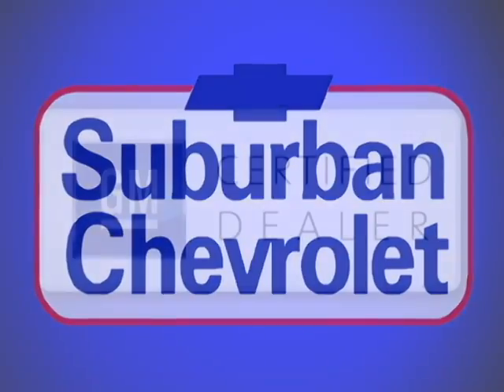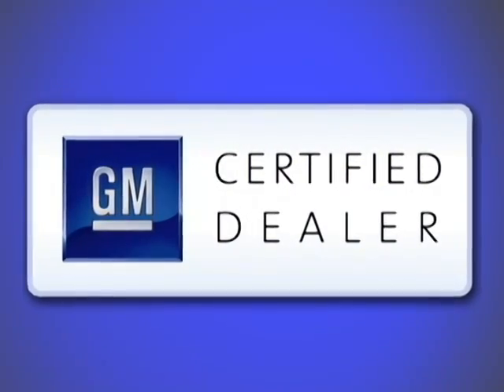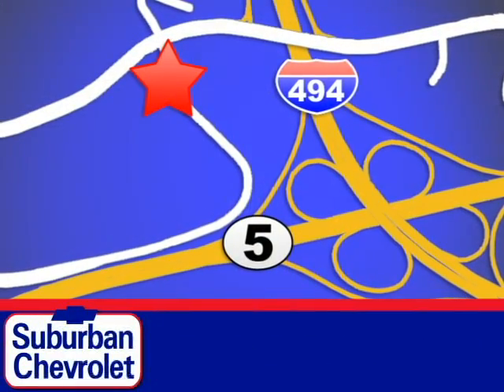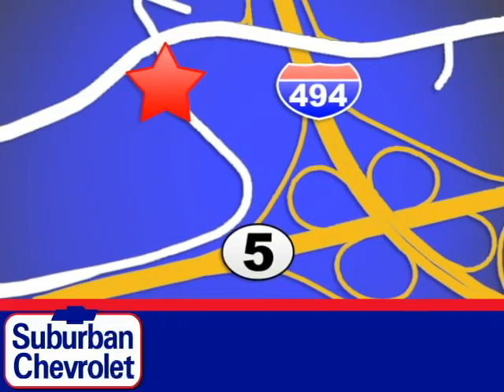At Suburban Chevrolet, a top-performing GM certified dealer, we're all about service, selection, and value. We are conveniently located in Eden Prairie at Highway 494 and Highway 5.